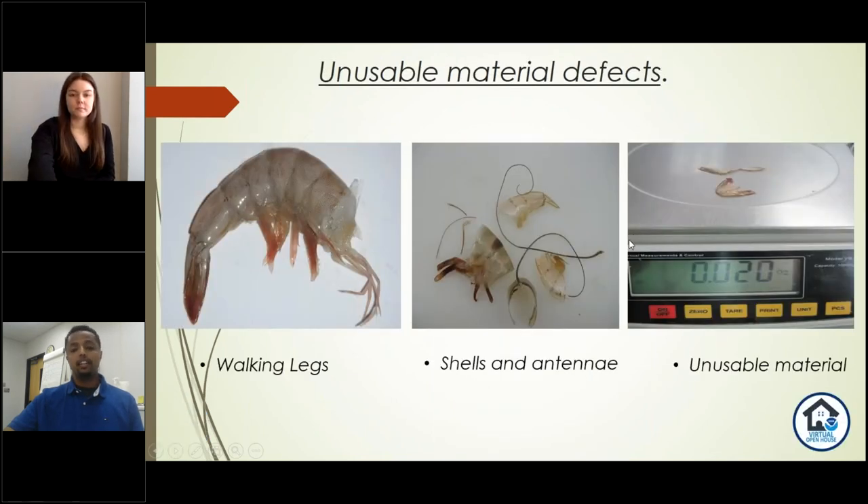The last defect I talked about was unusable or inedible materials like shells and antennas. As you can see, the shell, antenna, and walking legs attached to the shrimp — this part of the shrimp is not desirable, we don't eat it. If we find any evidence of these parts, we collect it, weigh and measure it, and score it based on how much it weighs. This is an unusable and inedible material.